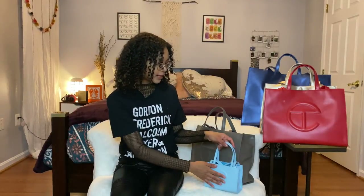So let's get into the bags. There is a mini, a medium, and a large, and I have all three. The mini is $175, the medium is $202, and then the large is $255. Very affordable in my opinion.